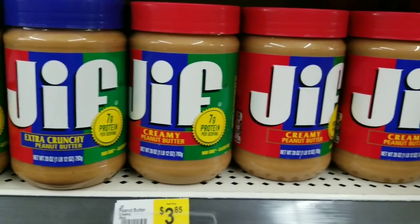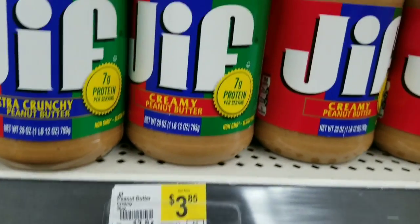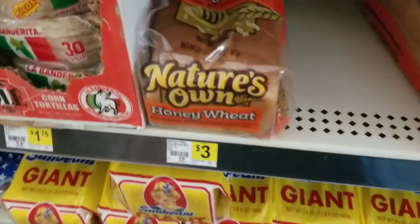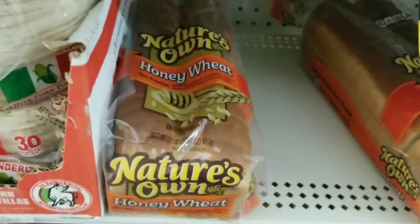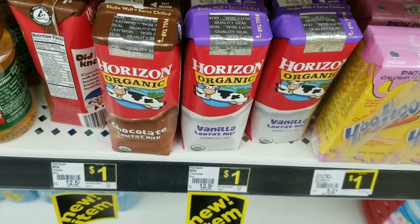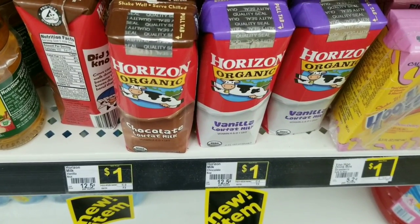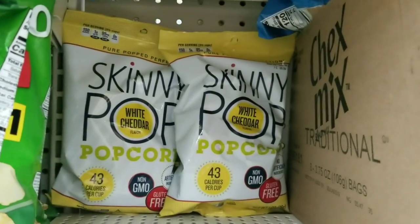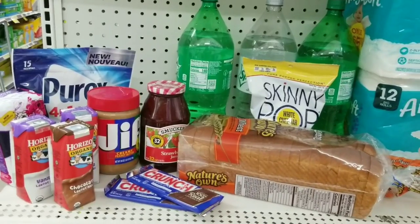Now we're going to do somewhat of a food deal. We're going to get a Jif peanut butter on sale two for $6 — we'll grab one. We'll also get the Smucker's jelly in the same promo — just one strawberry jelly. We'll grab one Nature's Own bread, which is on sale for $2.50. We're gonna grab three of these milks — my kids love chocolate milk — and we have a $0.75 off three coupon. We'll also grab three Sprites at $1.80 each, one Skinny Pop at $1, and two Crunch bars at $0.85 each.